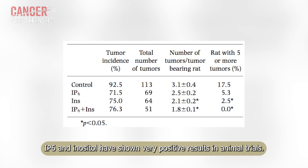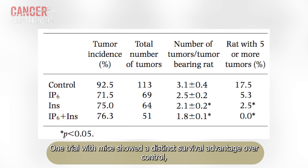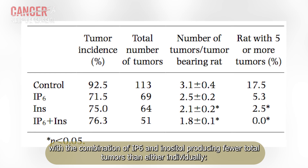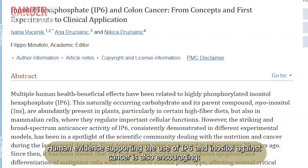IP6 and inositol have shown very positive results in animal trials. One trial with mice showed a distinct survival advantage over control, with the combination of IP6 and inositol producing fewer total tumors than either individually.